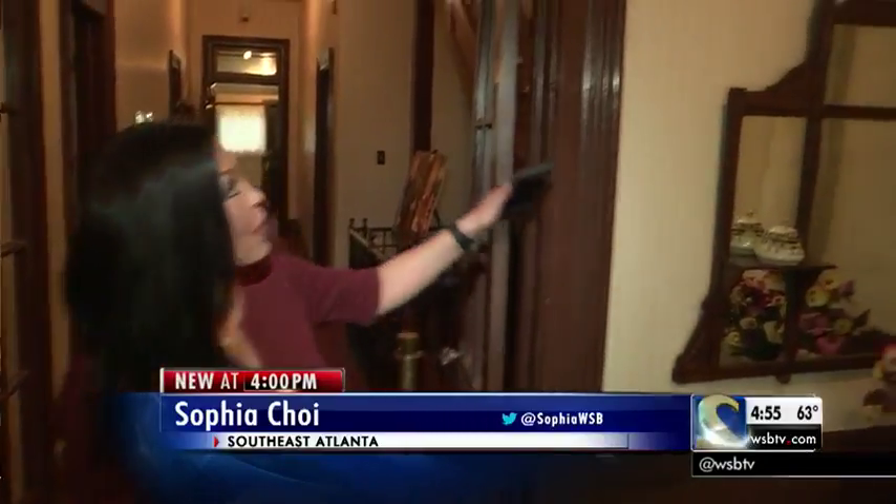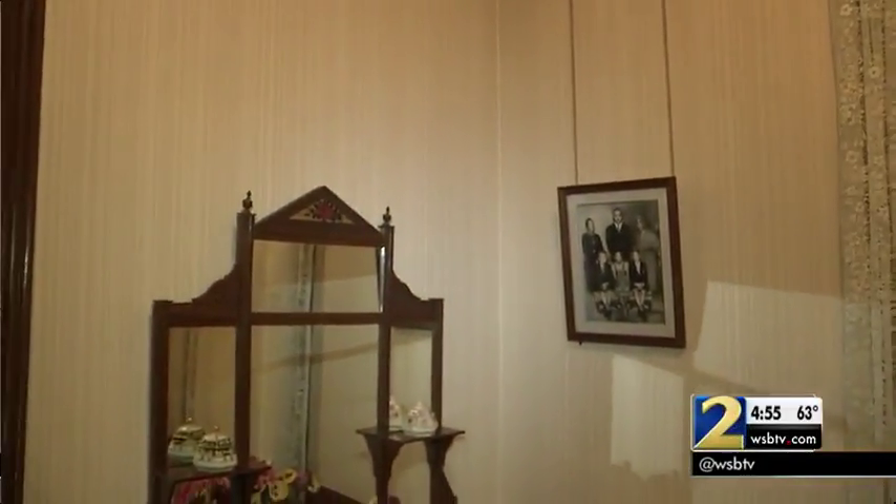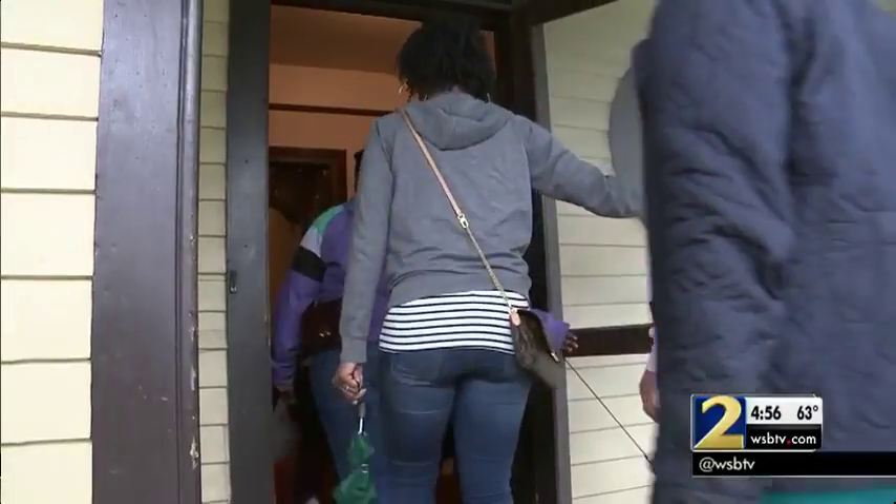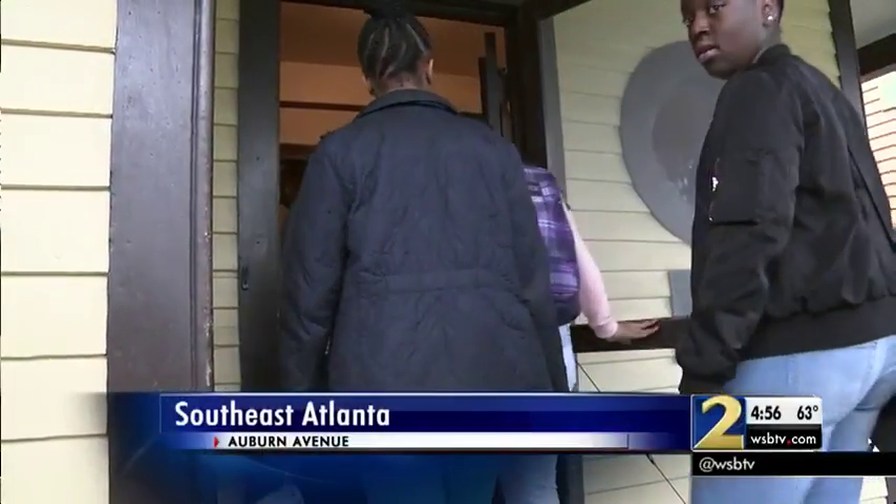Right now, this is the only area open to the public — the first floor — and you really can't tell where the renovations begin and end, thanks to the meticulous care by the National Park Service. We found students from Chicago on a guided tour of Dr. Martin Luther King Jr.'s birth home.